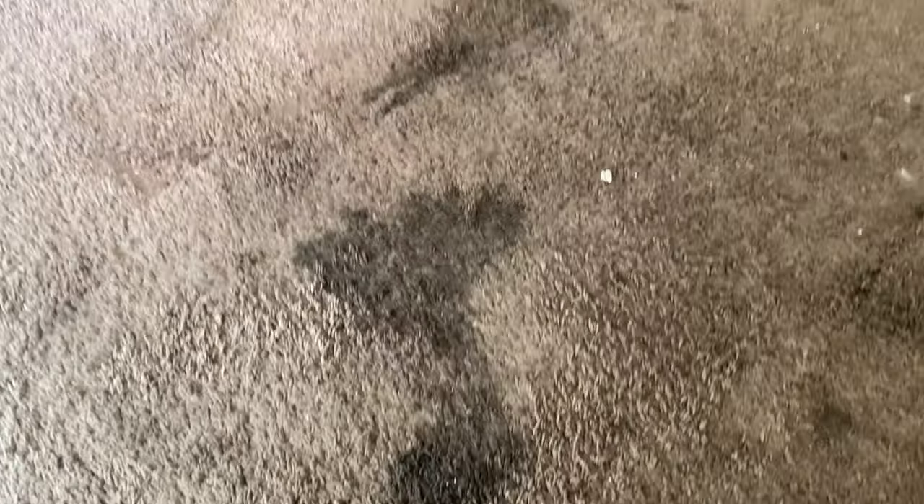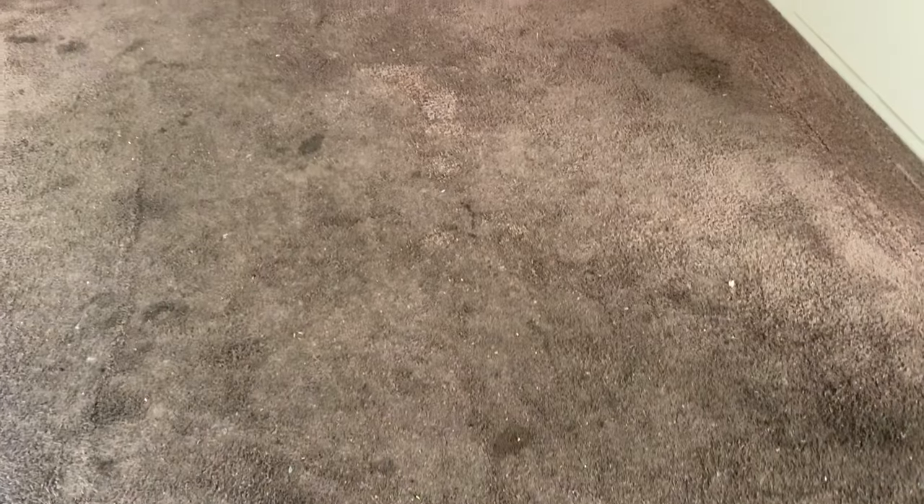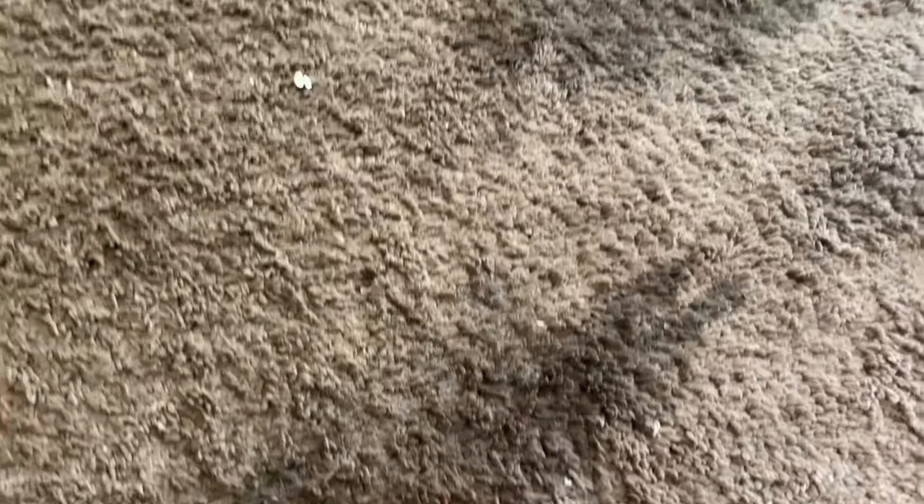All right guys, getting ready to clean this carpet. Look at the spots on this thing, it's ridiculous, right? Stuff spills, smudges, mud — who knows what gets on a carpet. Can this even come out? That's the question.